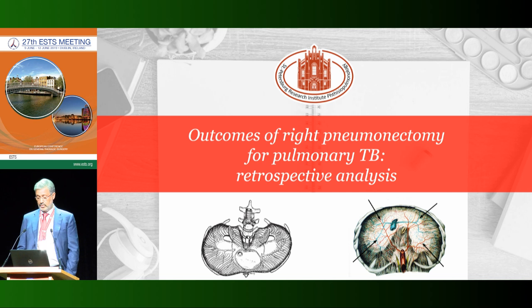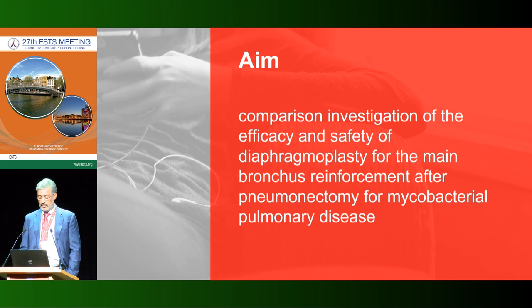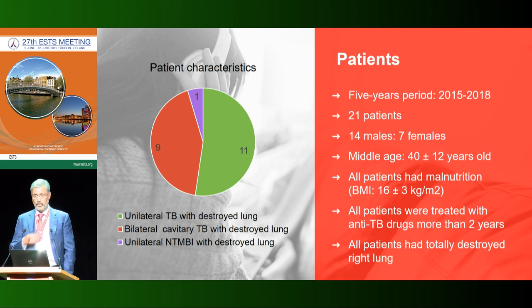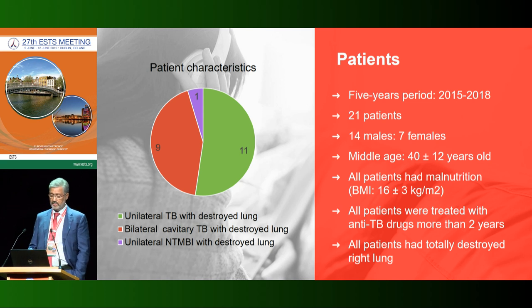I will now show the results of our retrospective cohort study and the outcomes of right pneumonectomy for pulmonary TB patients. The aim of this study was to compare the efficacy and safety of diaphragmoplasty for main bronchial reinforcement after pneumonectomy for mycobacterial pulmonary diseases. We performed 131 pneumonectomies during the last four years, and 21 patients were assigned by multidisciplinary team decision into the reinforcement group.